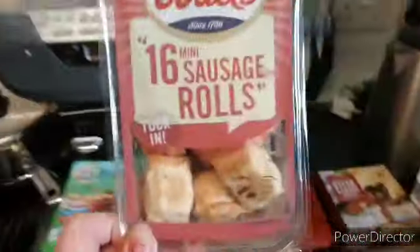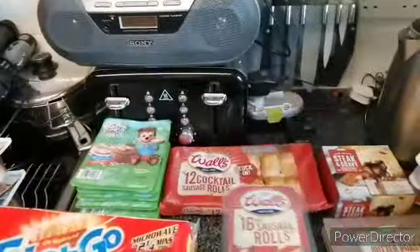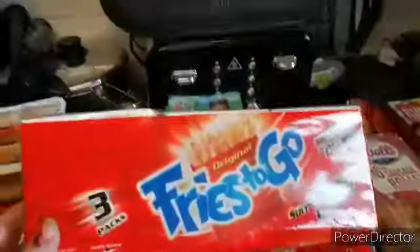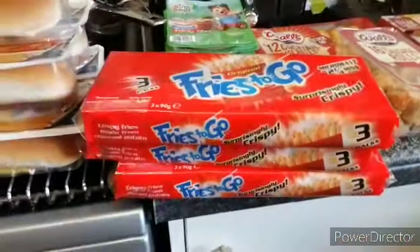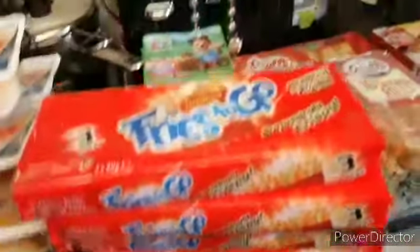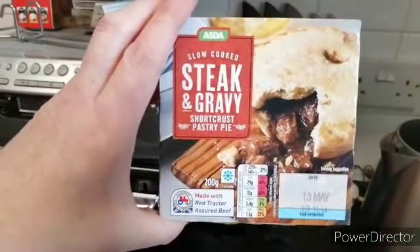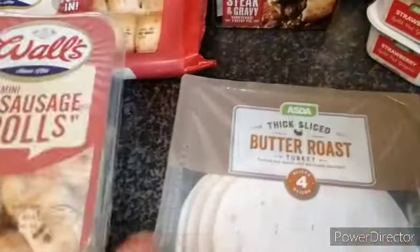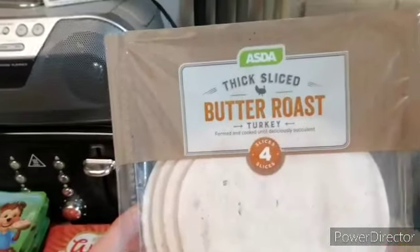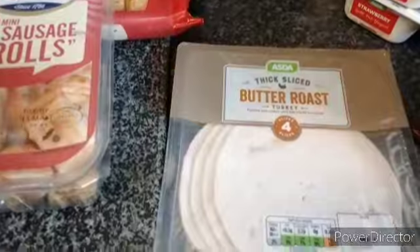And a small box of the mini ones. And these fries to go — there's four boxes of them. This steak and kidney — I keep saying steak and gravy — pie. And there's this thick slice of butter roast turkey, and we've got three of them.